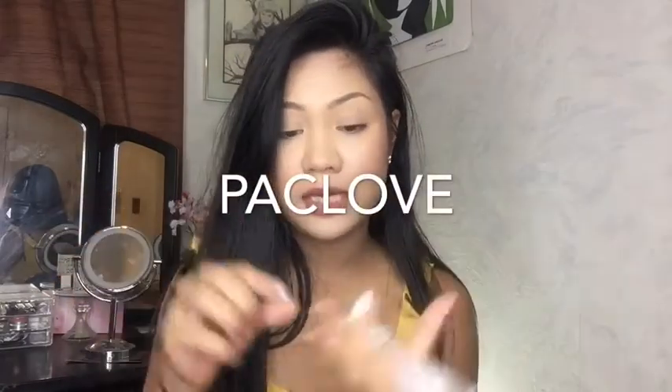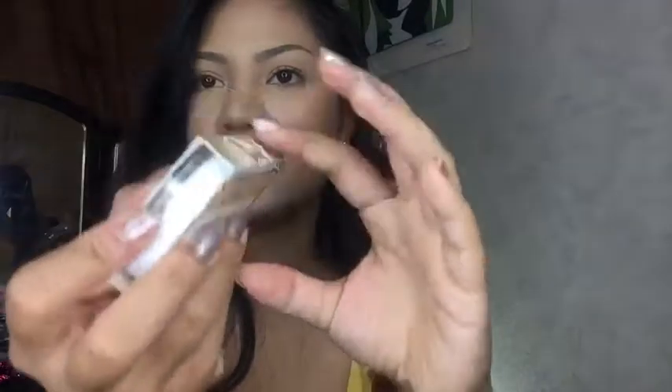The first thing I see in here is the Pacifica Island Life Natural Mineral Eyeshadows — 100% vegan and cruelty free. It says available at Ulta and it has a 20% off coupon for all Pacifica cosmetics. The coupon code is PACKLOVE — I'll just put it right here for you guys to use if you're interested.